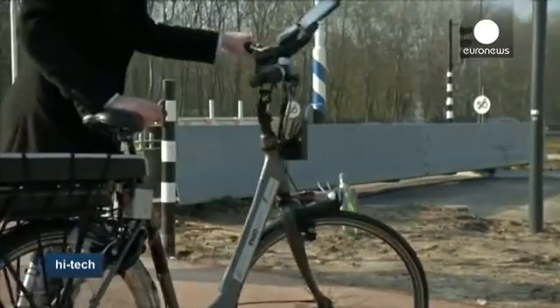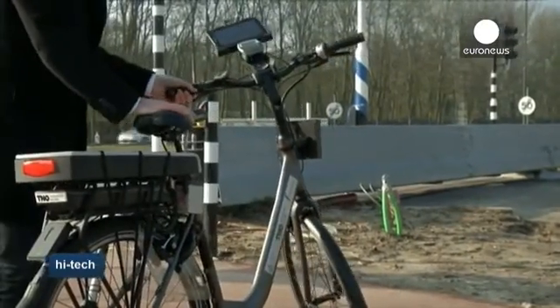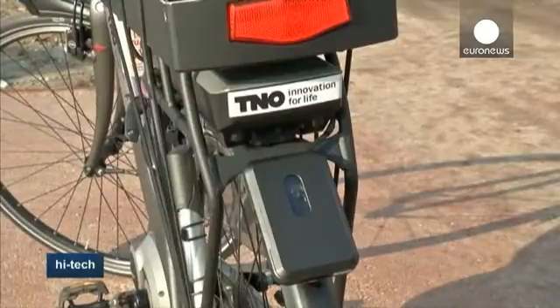Aside from the intelligent warning system, the bike also boasts an electric motor offering assisted speeds of up to 25 km an hour.